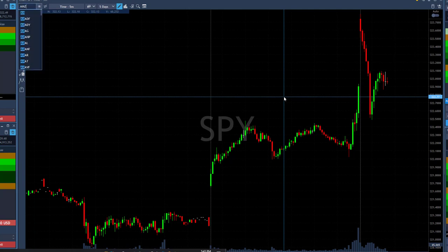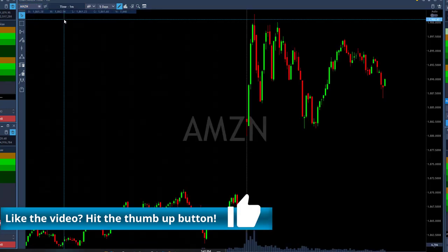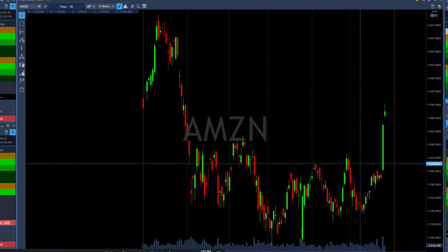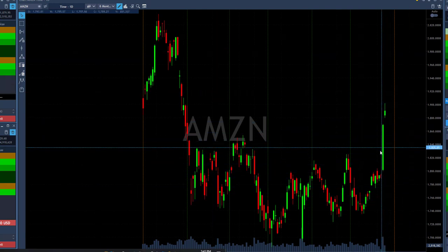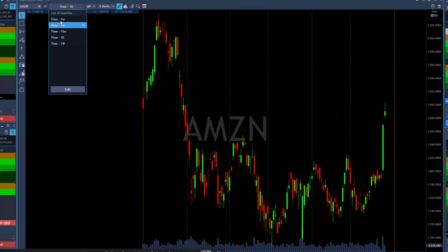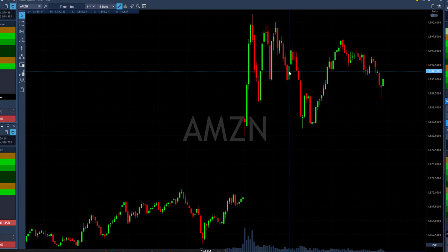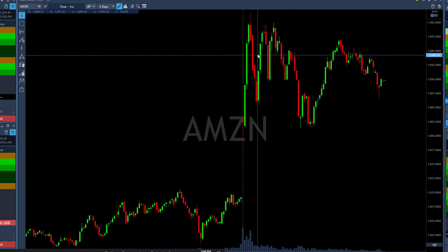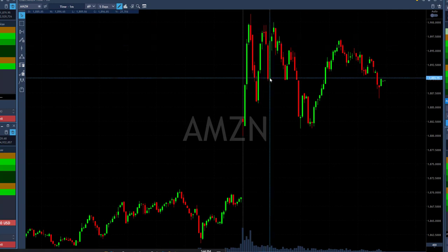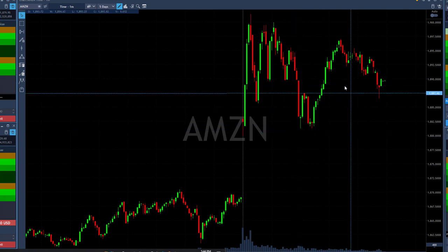I'll start with Amazon, my loser today. I posted Amazon for a long over $1,896. The daily of Amazon is very, very strong — it moved up over a nice resistance area, pulled back, and continued moving up today. My entry was $1,896, when I thought Amazon could move over the highs. Initially it was in green territory, but then it spiked down and took me out when it broke down under that level, and it continued to come down, just going sideways.